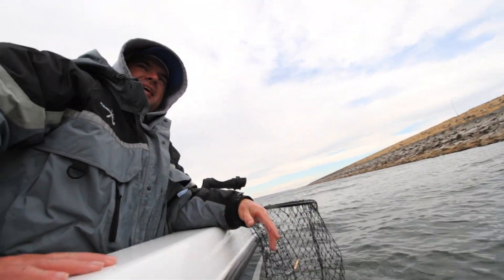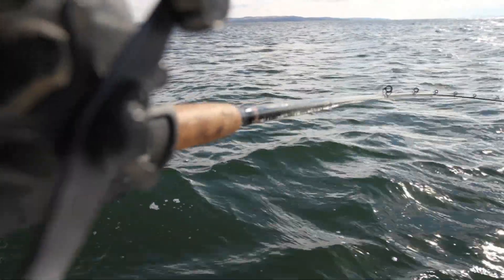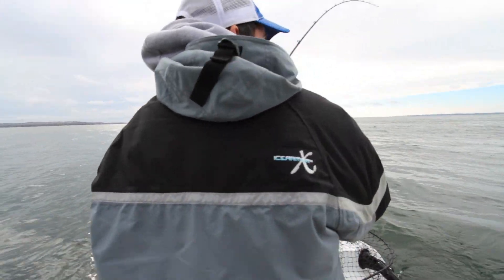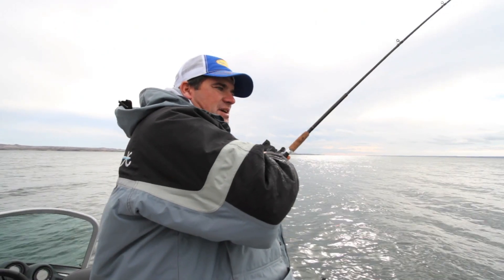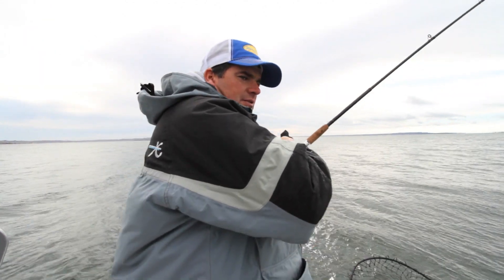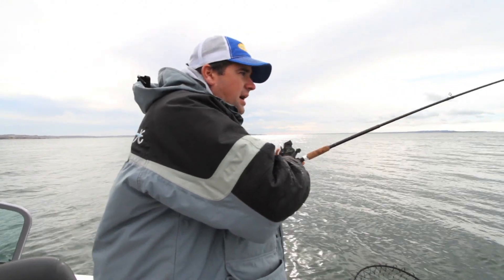That is a good one — look at the head shakes on this one. This is good action for lake trout, we're catching a lot of fish. What I find special about these fish is they're just such an amazing predator. I don't think you can troll these lures fast enough — if you can keep that lure in the water, they'll catch it. They want it moving; if you slow down, you quit getting bit.